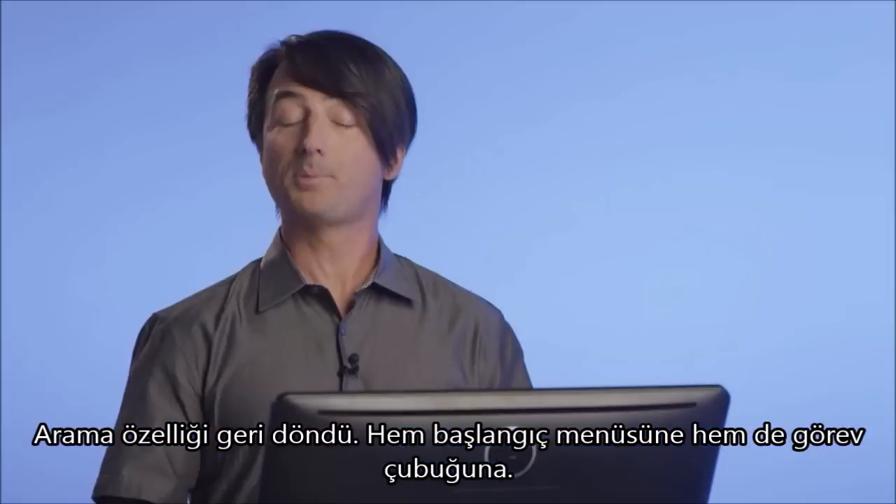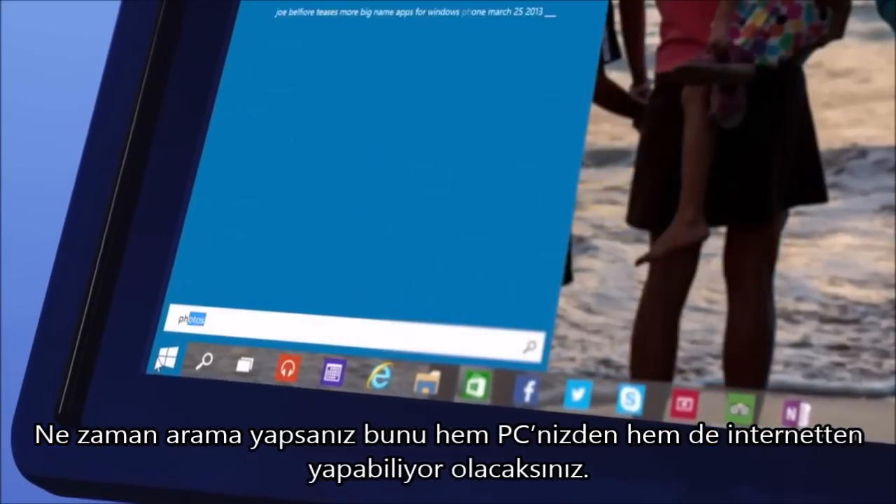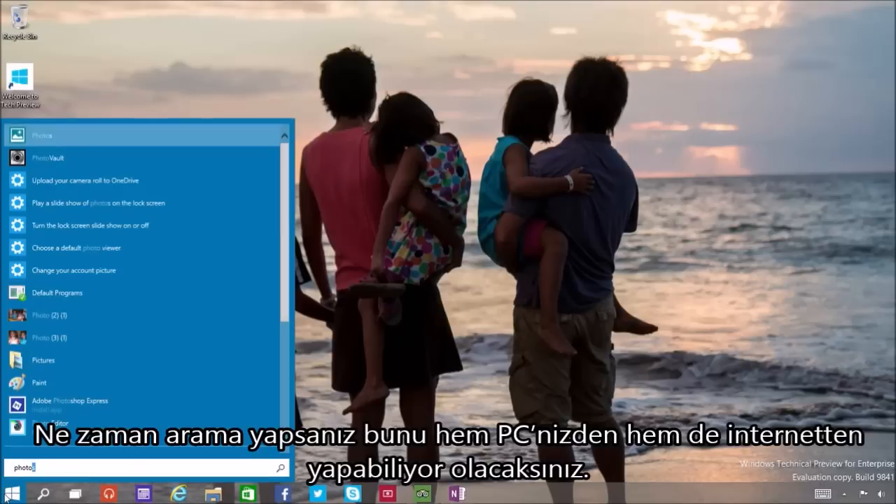Search is back, and we've put it both in the Start menu and on the Taskbar. So whenever you're looking for something, you'll get results from your PC, but also from the web.